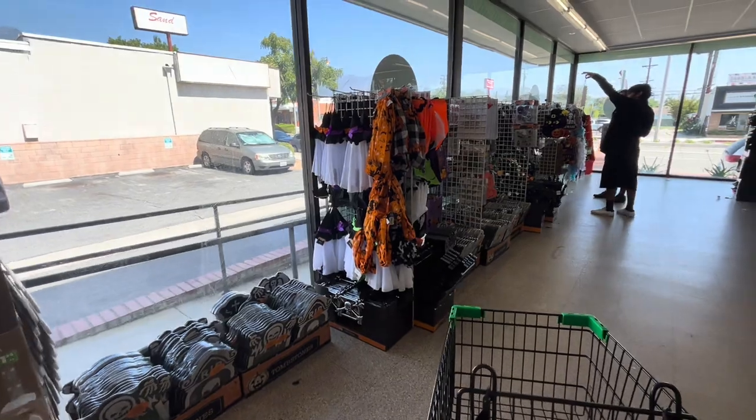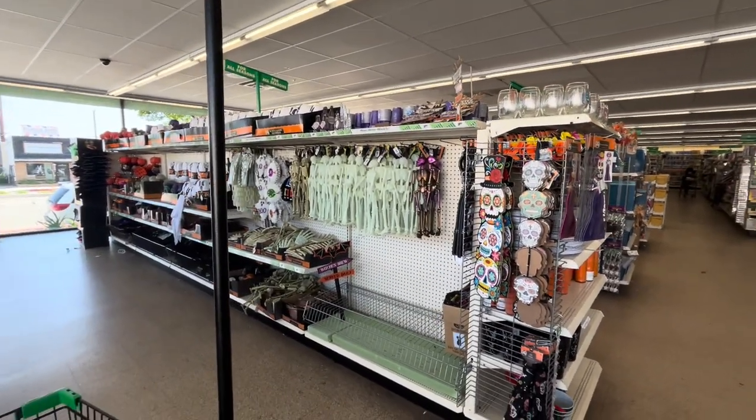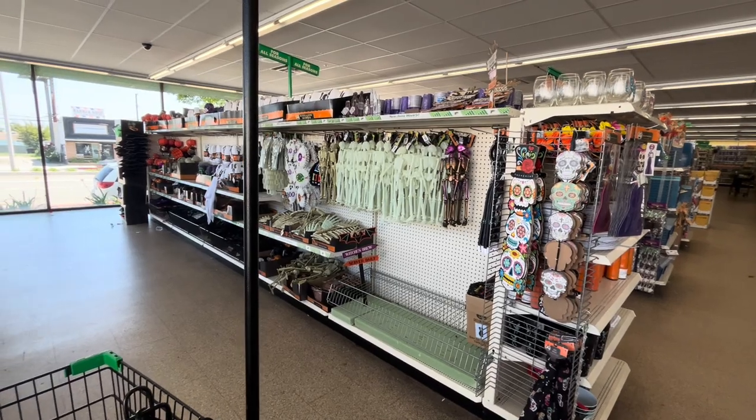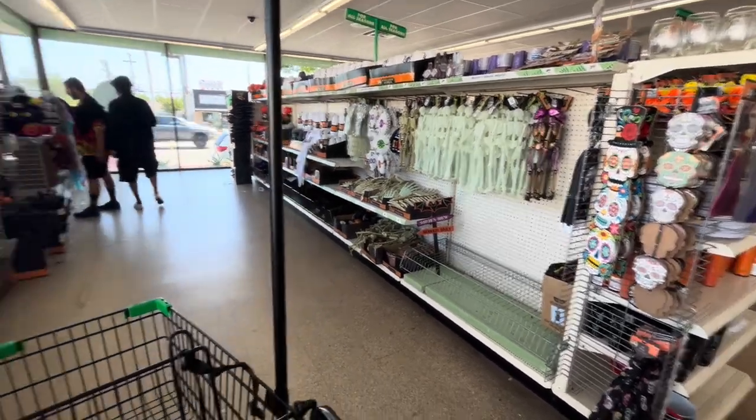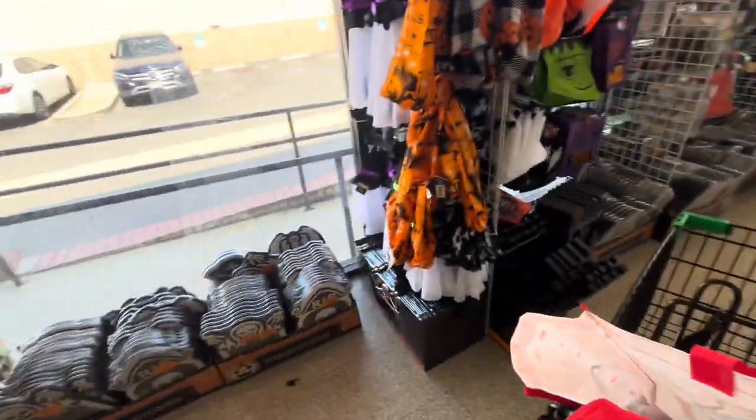Hey friends, welcome back! I'm at the Dollar Tree and look, more Halloween is out finally! My Dollar Tree took forever, I really don't like my Dollar Tree, but whatever. Yay, let's show you what they have!